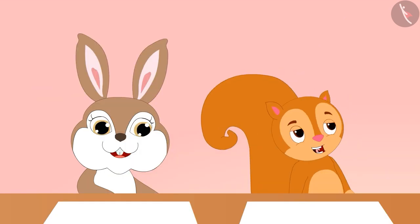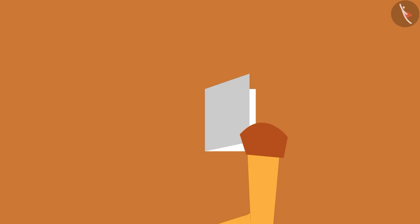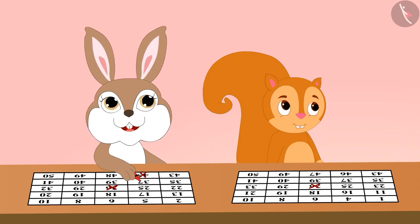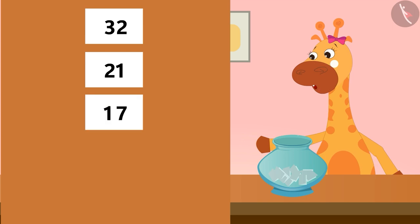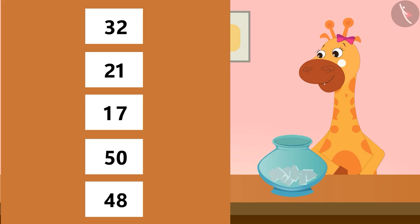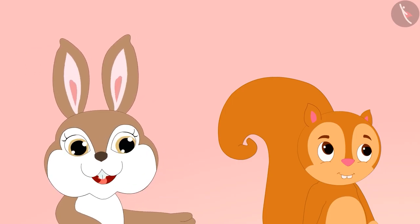That sounds like a lot of fun. Let's start the game. My first number is 26. Rani and Sunny both cut off the number 26. The second number is 45. Gaffee then spoke the numbers 32, 21, 17, 50, and 48 in the same way. Bingo! My 5 numbers are cut. Wow, I won!